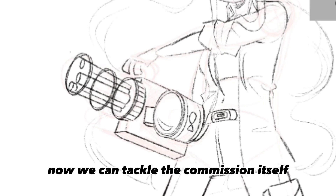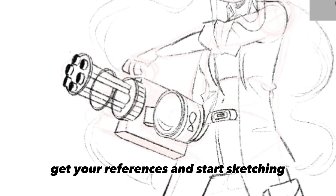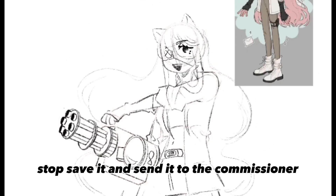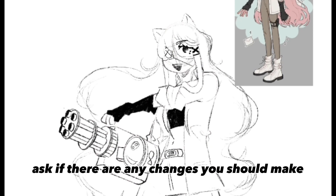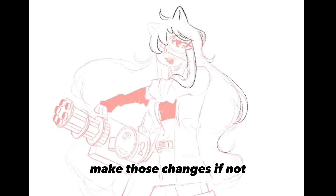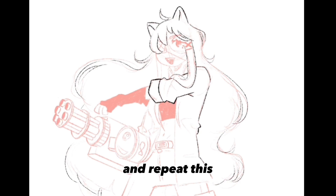Now we can tackle the commission itself. Get your references and start sketching. Once you have your sketch done, stop, save it, and send it to the commissioner. Ask if there are any changes you should make — if they say yes and give you changes, make those changes; if not, then continue.